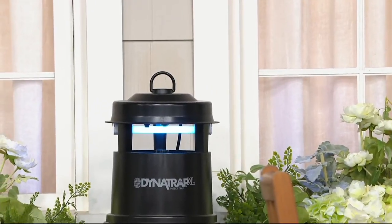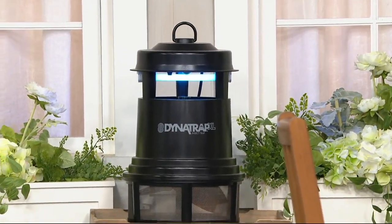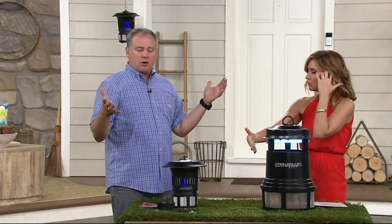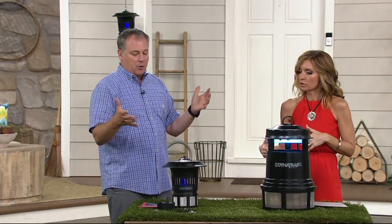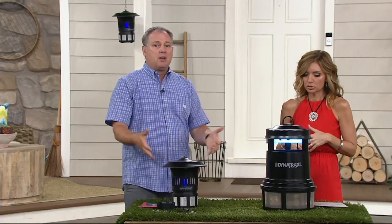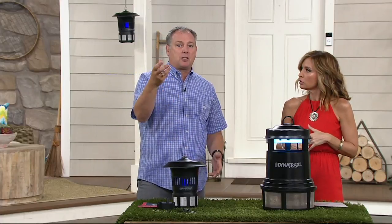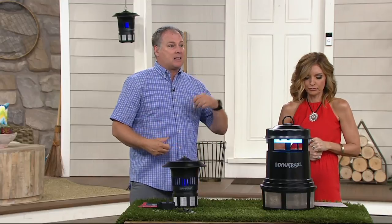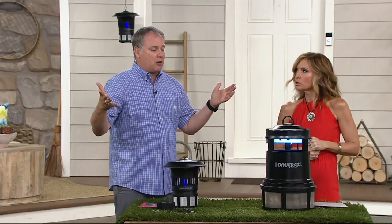Leo on Facebook wants to know how long the bulbs last — four to six months, regardless of the size. You'll notice it's time to change your bulb when the color starts to get really dull. Most people change them once per season — they'll run them for six to eight months, then change them. When the bulbs get a little duller, you don't get as much attraction. That's why we recommend four to six months.